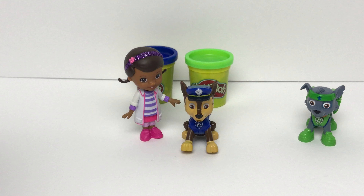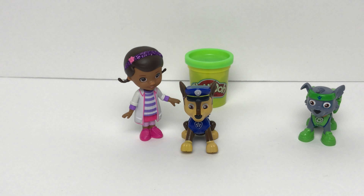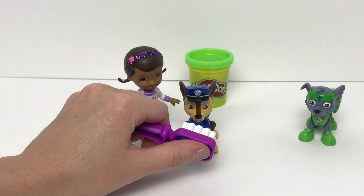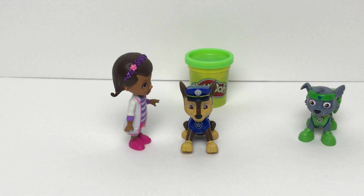Okay, Chase, you're up next. Chase wears the color blue. Is this the color blue? Yeah, it is blue. Here's our blue toothpaste on our toothbrush. Now we'll brush Chase's teeth to make them feel better. Chase, how's your teeth feeling? They feel so much better, Doc. Oh good, I'm so glad to hear.